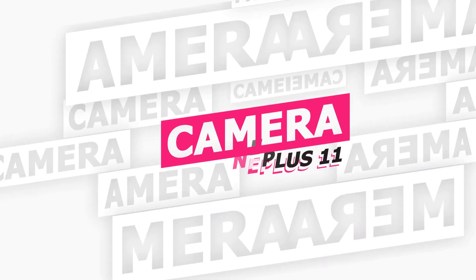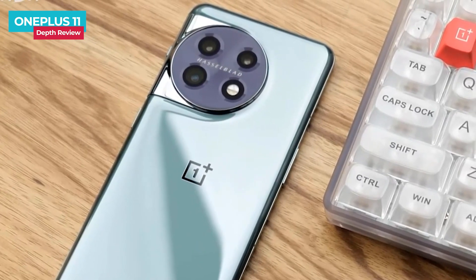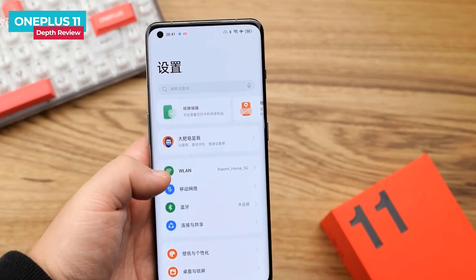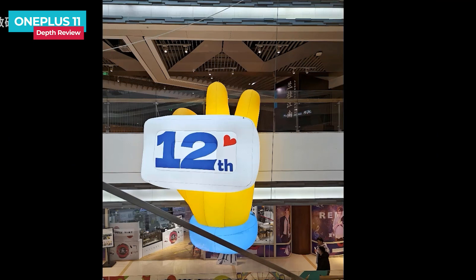The OnePlus 11's imaging system is also very well configured, featuring a triple camera with Hasselblad tuning. The main camera uses the Sony IMX890 flagship sensor with 50MP and OIS optical image stabilization. The portrait lens uses the Sony IMX709 sensor with 32MP and 2x optical zoom. The wide-angle lens uses the Sony IMX581 sensor with 48MP ultra-wide and 3.5cm macro shooting. The front 16MP selfie camera includes Hasselblad color calibration and supports 8K video at 24fps. You can see image samples on screen.